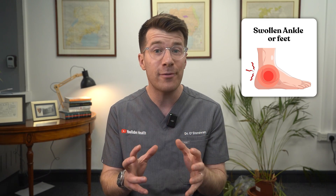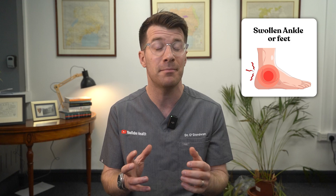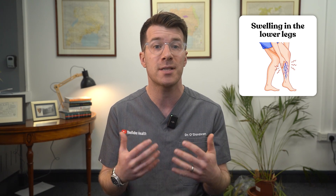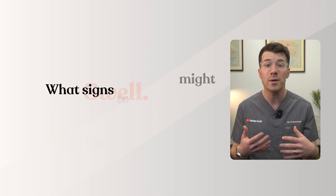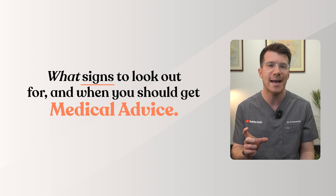If you've noticed swollen ankles or feet recently, you're not alone. This is actually a very common symptom and for many people it's harmless and temporary. But sometimes swelling in the lower legs can be your body's way of telling you something needs attention by a doctor. Today I'm going to explain 10 of the most common reasons your ankles or feet might swell, what signs to look out for, and importantly when you should get medical attention.